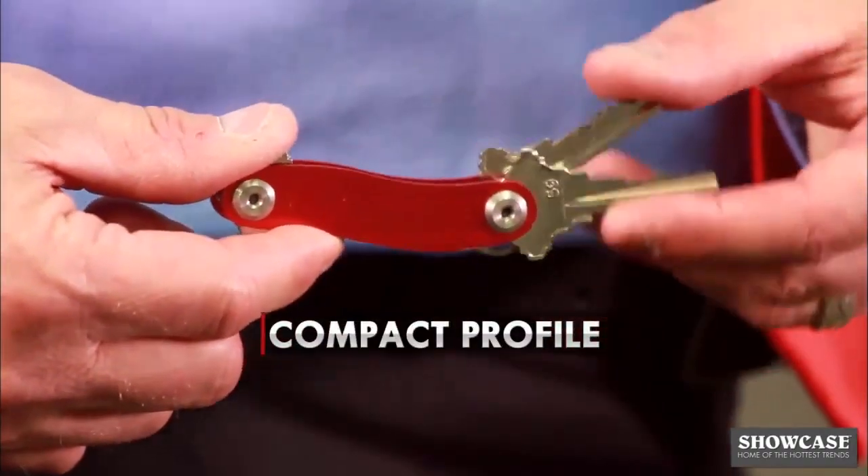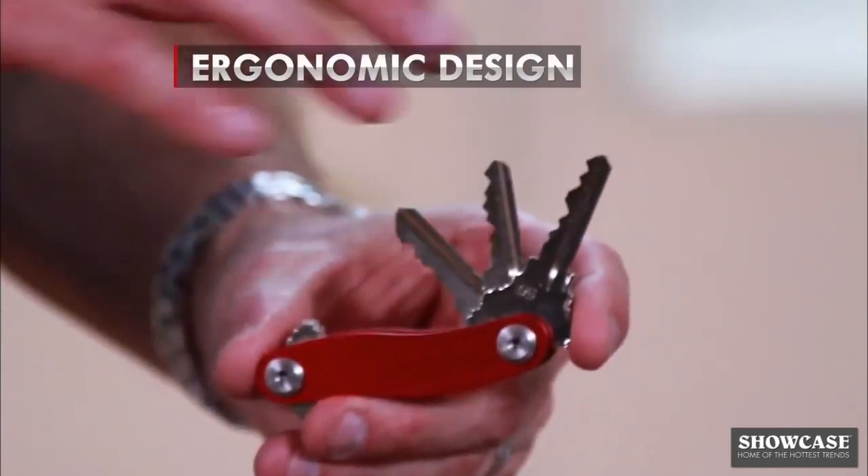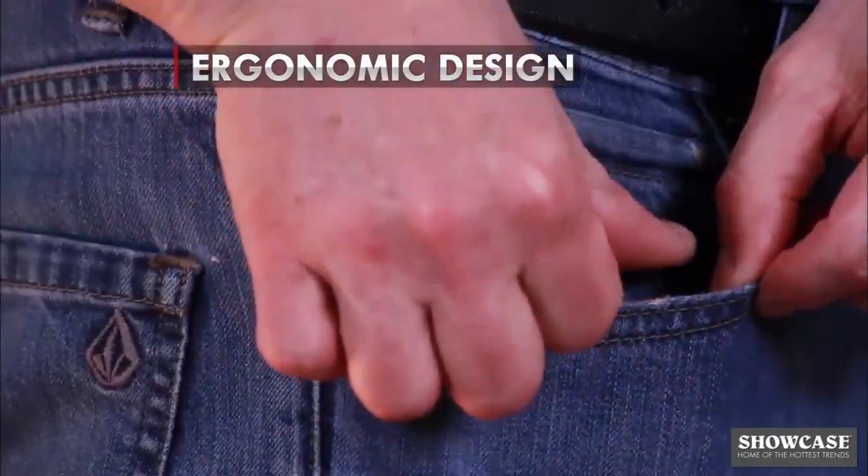Keys neatly fold into CleverKey and its slim profile slides right into your pocket. No bulk or bulges. It has a compact ergonomic design — no poking or jabbing while in your pocket. So small and compact you'll forget it's there.